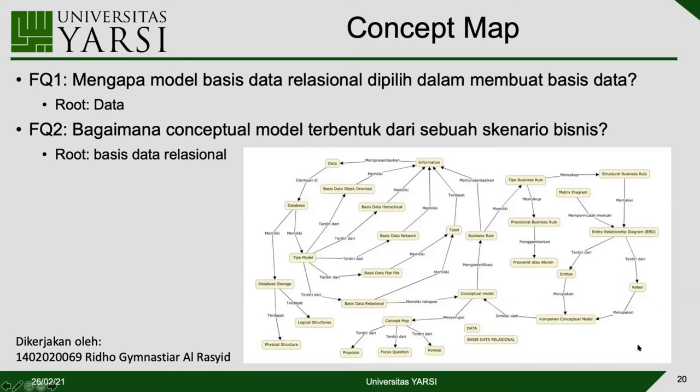Dari concept map kita tahu apa yang harus kita betulkan. Ketika mau membuat soal, kita tahu soal seperti apa yang harus dibuat berdasarkan concept map yang mereka rancang. Evaluasi kadang kita lupa apa yang sudah diterangkan di kelas, sehingga soal yang dibuat kadang secara tidak sadar berbeda dari apa yang diajarkan. Concept map menjadi referensi untuk membuat soal yang tepat dan fair bagi mereka.